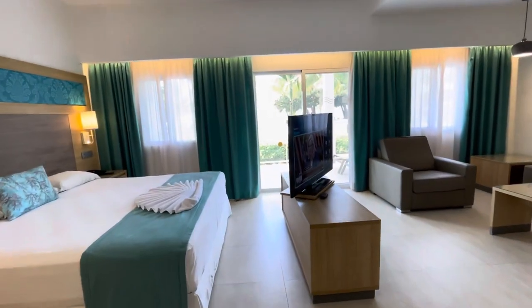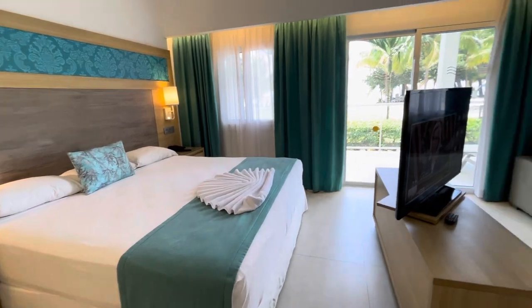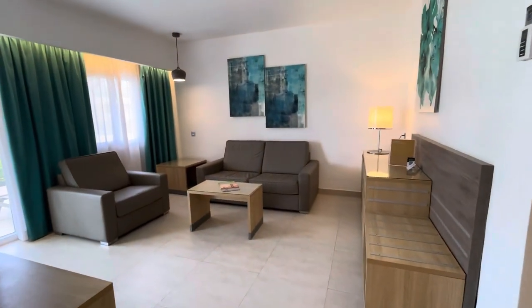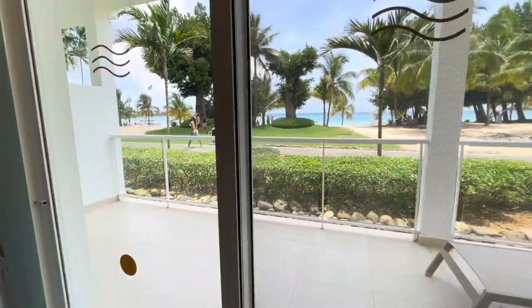The TV in the middle, you could switch it to watch your stuff at night or day in a nice little lounge slash sofa area. And it's right on the ocean front.